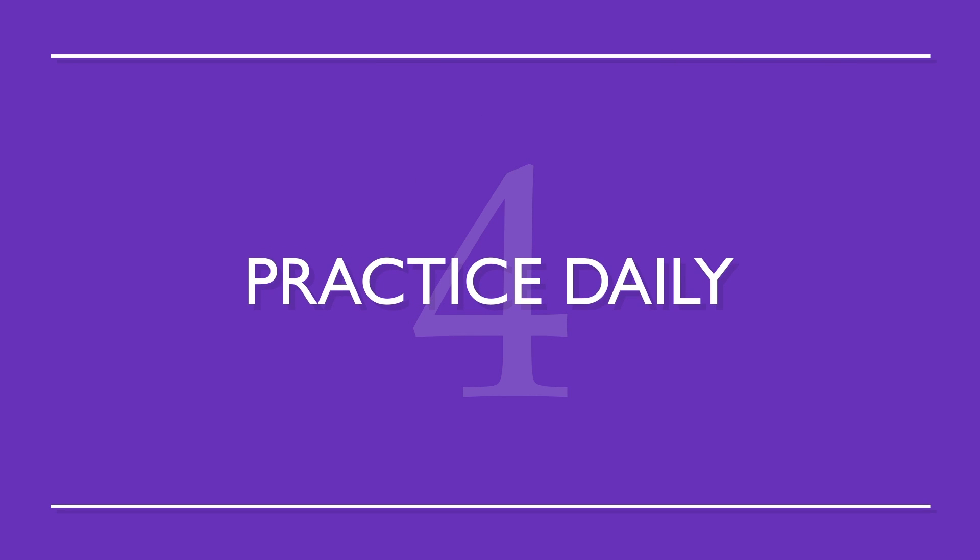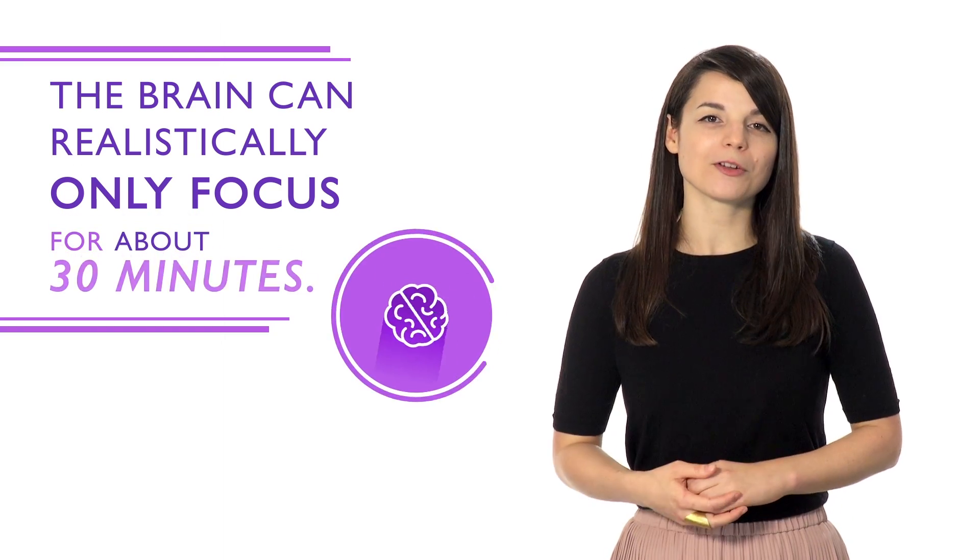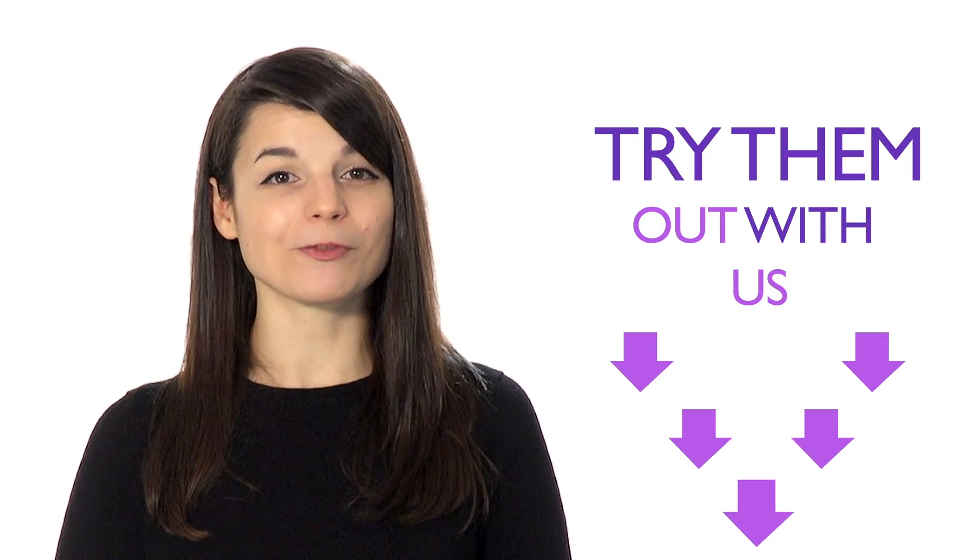Number four: practice daily. If you practice everything for only one day, you won't retain the information you learned. The brain can realistically only focus for about 30 minutes, so studying a little every day allows you to absorb better. Follow these steps and have patience — you'll soon be able to achieve your language learning goals. Just make sure to remember these four methods.